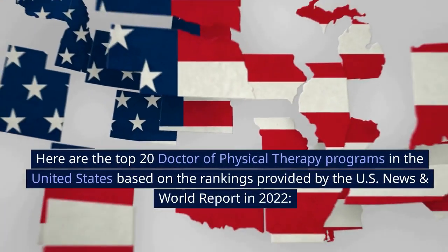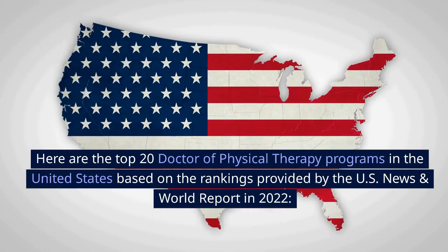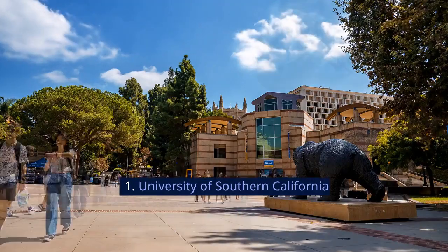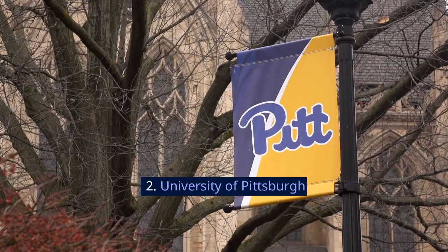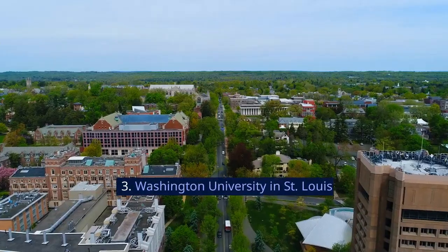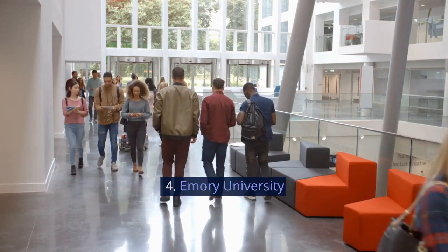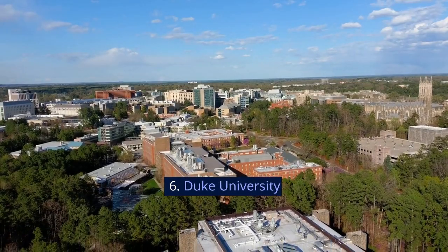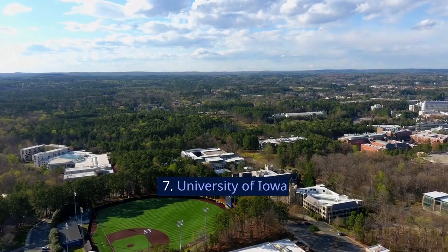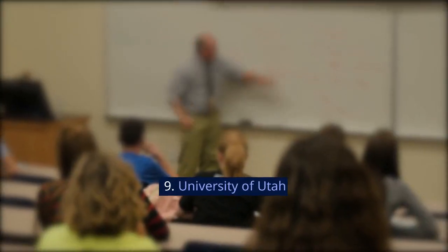Here are the top 20 doctor of physical therapy programs in the United States based on the rankings provided by the U.S. News and World Report in 2022. 1. University of Southern California. 2. University of Pittsburgh. 3. Washington University in St. Louis. 4. Emory University. 5. Northwestern University. 6. Duke University. 7. University of Iowa. 8. University of Delaware. 9. University of Utah. 10. University of Colorado.